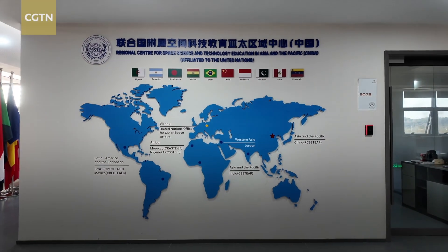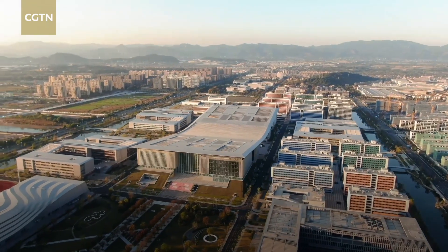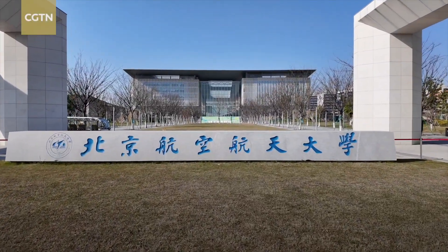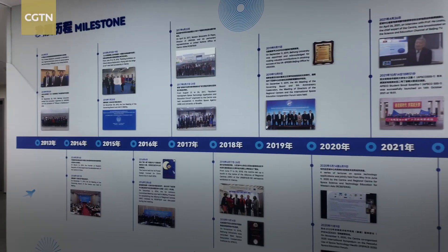From the very beginning of the space age, the United Nations has strived to utilize the unique benefits of outer space for the betterment of all. Multiple regional educational centers affiliated to the United Nations Office for Outer Space Affairs have been established across the world, and one in China is playing an important role. This is the Regional Centre for Space Science and Technology Education in Asia and the Pacific, operated at Beihang University. Recently, the center moved from Beijing to the International Innovation Institute of the University in Hangzhou, East China, where it has been running for about one year.